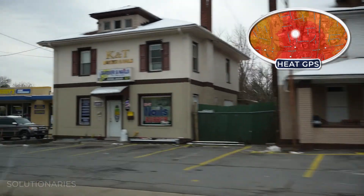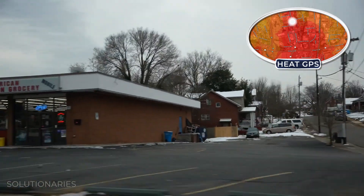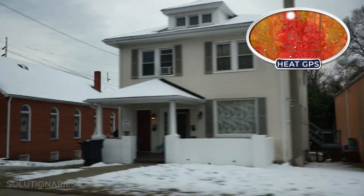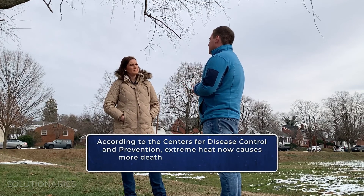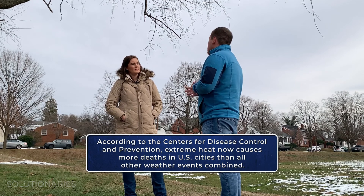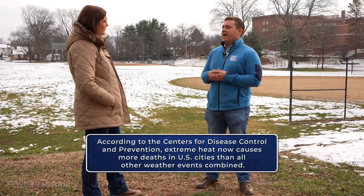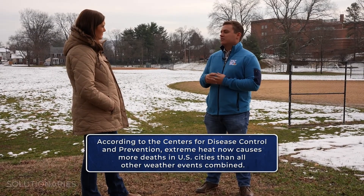These developed areas actually absorb heat and then release it into the atmosphere. They can be up to 15 degrees hotter from a shady street to an area with a lot of development and very little green space. Temperatures are higher, which causes respiratory illnesses, heat exhaustion and stroke. And something else we've been noticing with these urban heat islands is it makes it easier for thunderstorms to develop during the summertime, and thunderstorms sitting over a big city can cause flooding events.